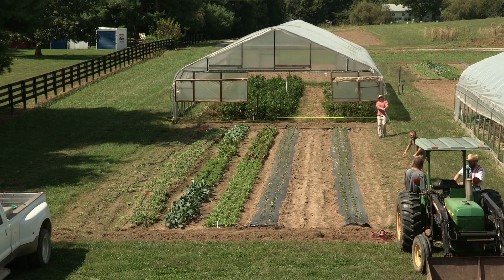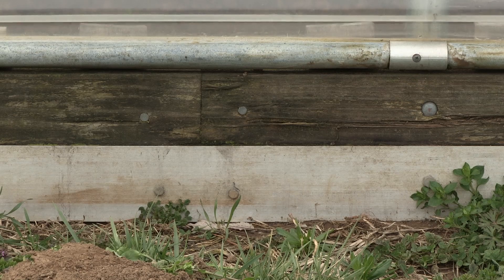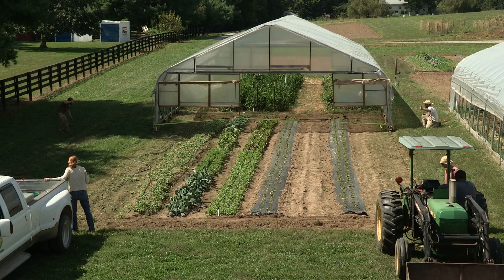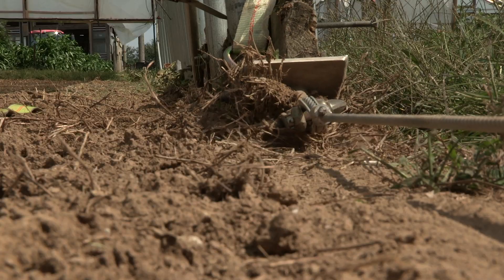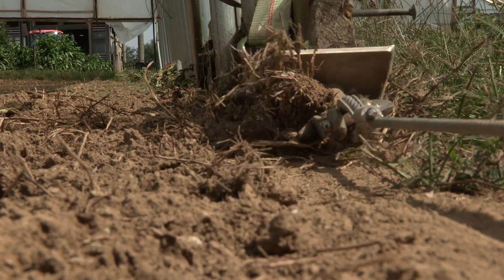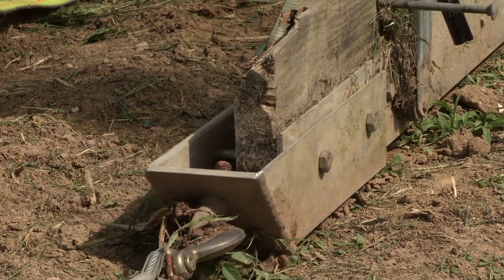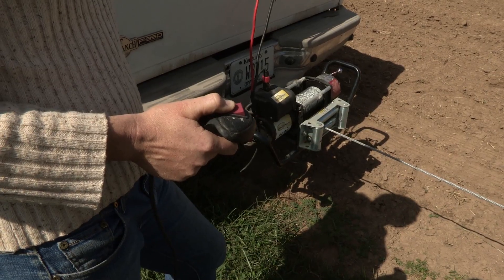This is our least expensive model to construct. The skids are constructed of Trex decking composite board. When moving, these boards do tend to bow and flex along their length, requiring us to monitor and adjust during the moving process. The tips of the skids are custom-made aluminum pieces with an eye bolt in place to allow hookup to a winch or tractor.